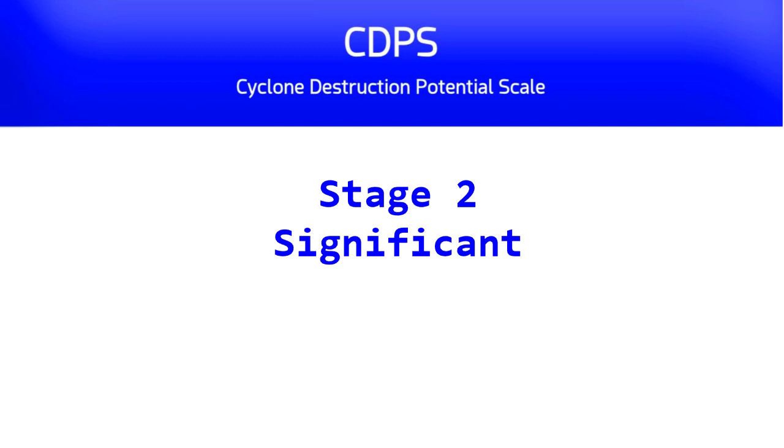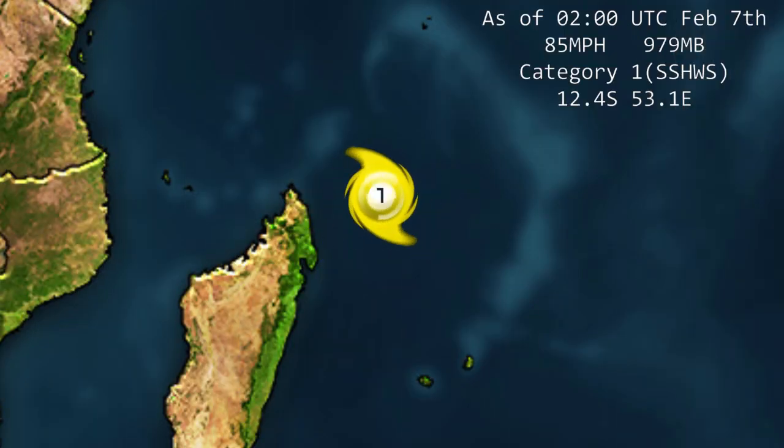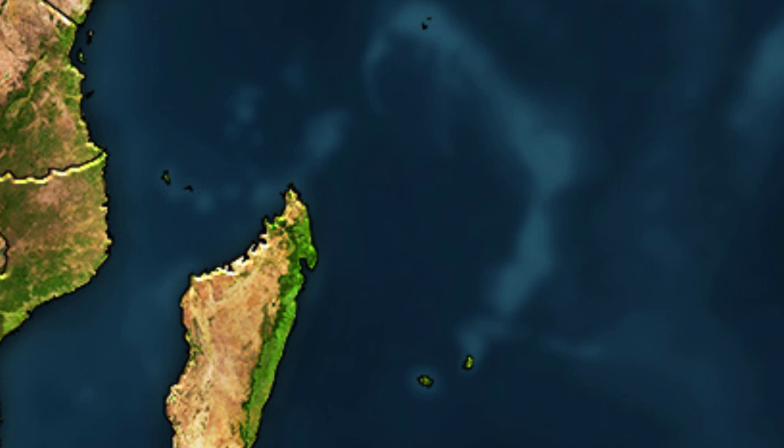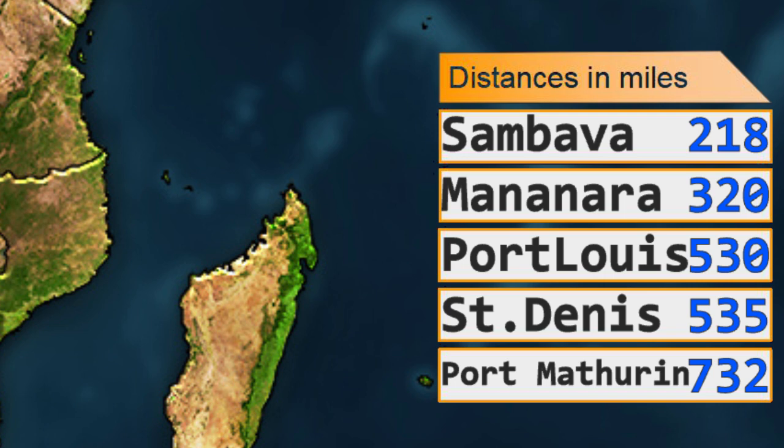The storm is located at 12.4 degrees south, 53.1 degrees east, and is expected to head south. Models project it could intensify up to category four status. Currently it is around 530 miles away from Port Louis, 535 miles from St. Denis, and 732 miles from Port Mathurin.